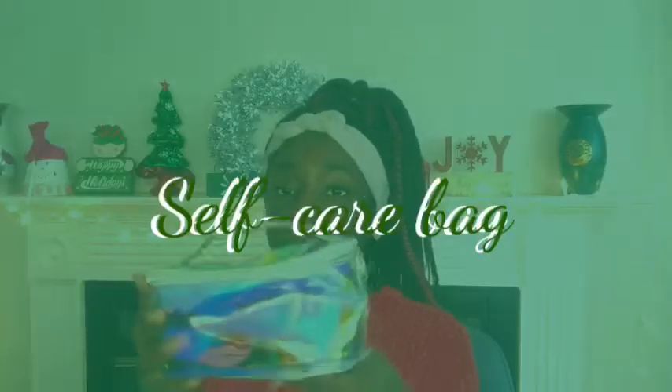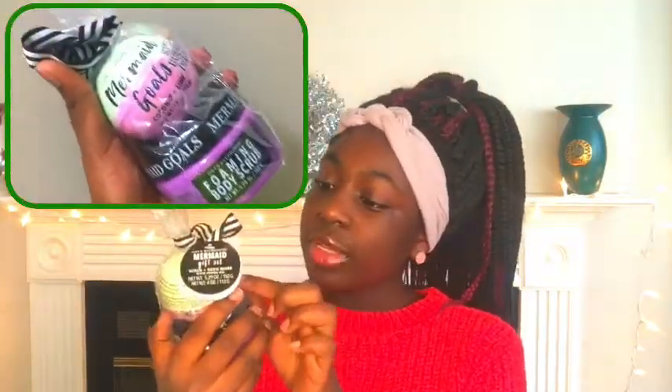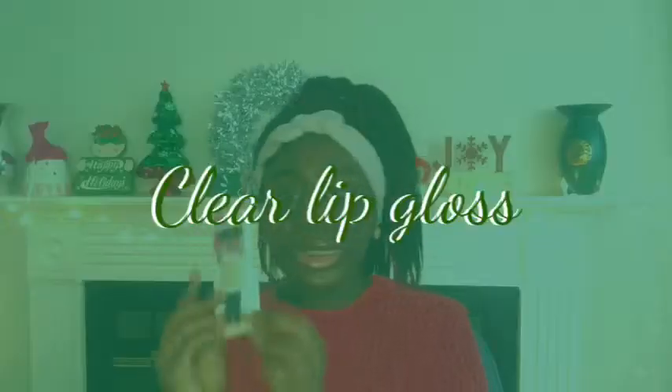Next I got this colorful clear bag, and it kind of gave me a self-care bag vibe — it fits all my stuff perfectly. It has a bath bomb that's half coconut and half lime, a foaming body scrub which is purple — my favorite color. Then I got this mini nail polish set from Charlene: turquoise, purple, silver sparkly, and a really nice pink. Thank you, Charlene! One of my favorite things I got is this lip gloss — it's kind of translucent, really moisturizing, and I'm actually wearing it right now. I got another clear lip gloss too.